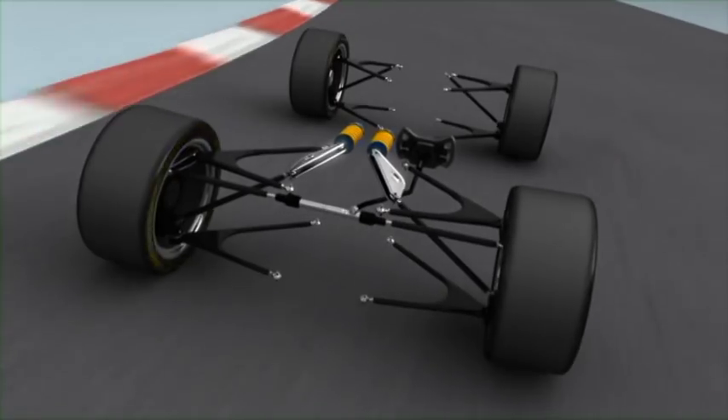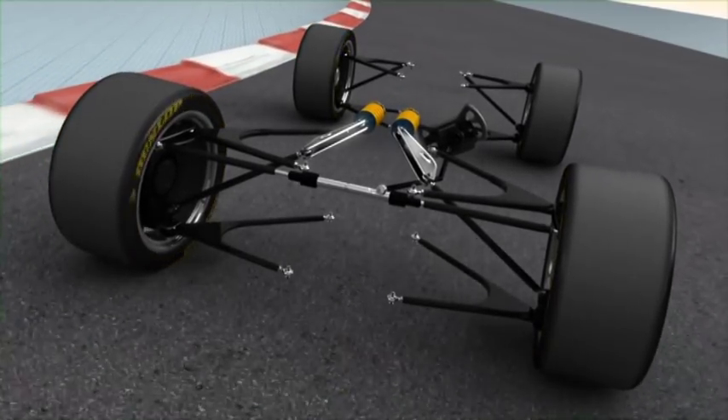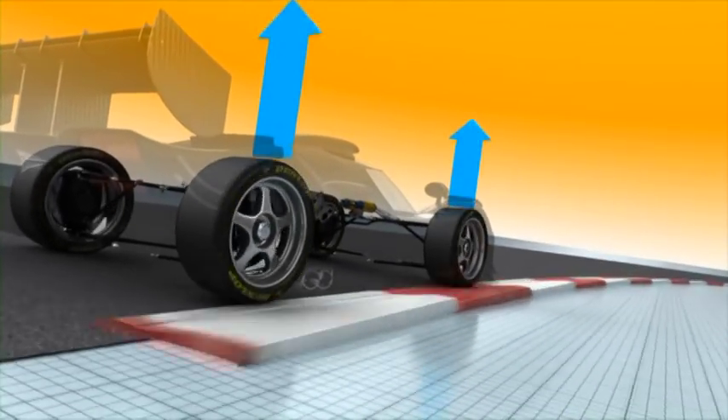What actually happens when you turn the wheel? The rotary momentum is transferred via the linkage into the steering gear and ends up at the tyres. The forces produced in this process are transferred via the tyres to chassis and suspension back into the car.